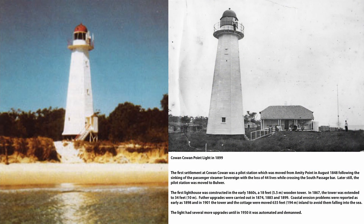The first settlement at Cowan Cowan was when they established the pilot station at Cowan Cowan Point in 1848. Prior to that the pilot station had been at Amity because the South Passage Bar was the main entrance into Moreton Bay at the time. In 1847 the Sovereign was lost while crossing the bar at the cost of 44 lives, and after that incident it was decided that the South Passage entrance was too dangerous for general use and that everyone should come around the northern end of Moreton. So they moved the pilot station up to Cowan Cowan.